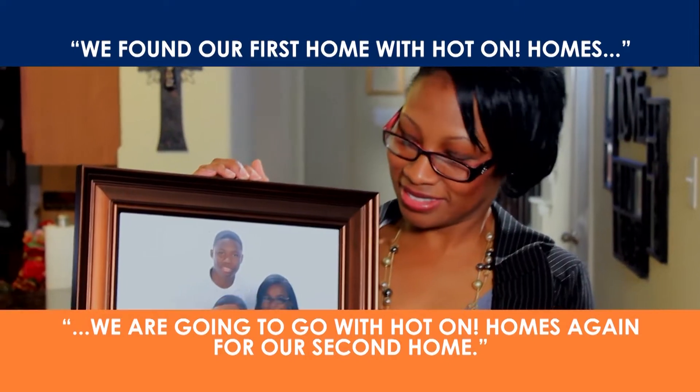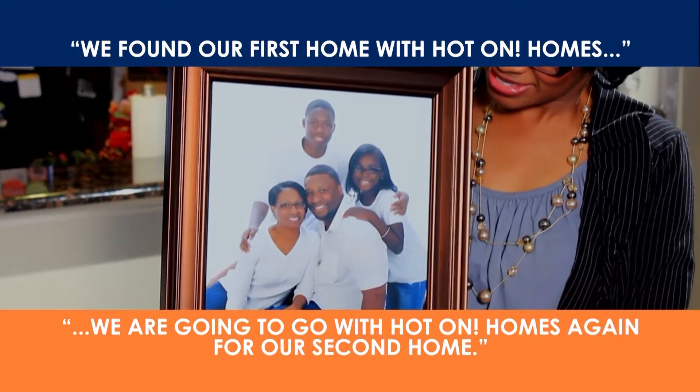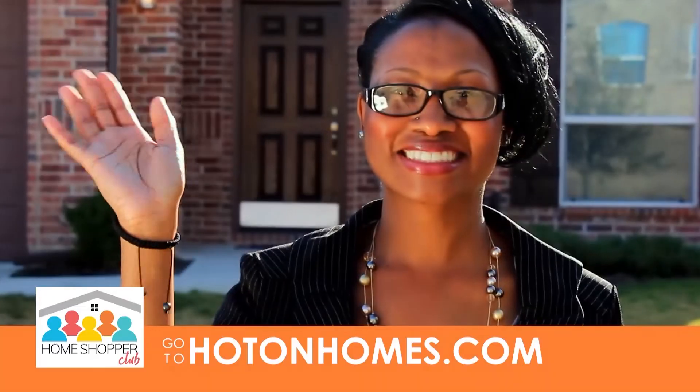Owning a home is a very special place for your children to grow up and make memories. There's just a feeling of accomplishment — a great accomplishment — that you've bought into the American dream of owning a home.